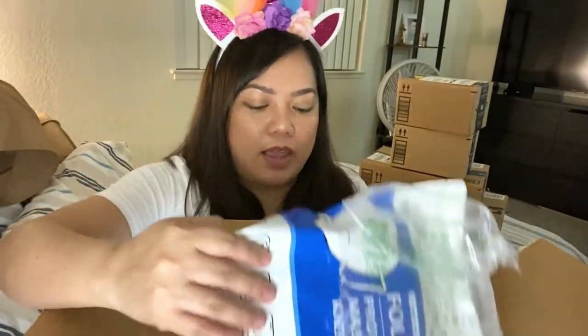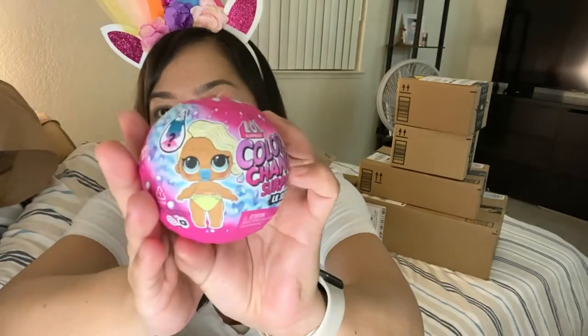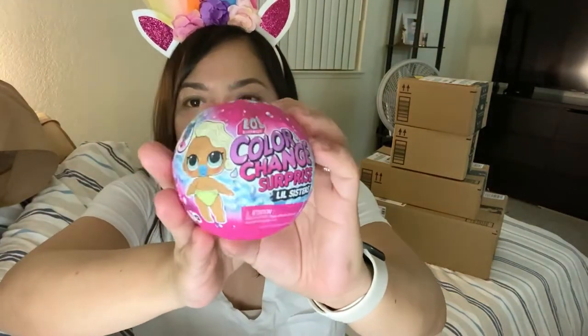Next is this. I actually forgot what I ordered — it's been two weeks. I just needed stuff for my students, for my niece, for my nephew, for myself, and for Ian. So let's see what I got. This one is a color LOL color change surprise little sister, and this one is for my student who loves LOL so she can earn this toy.